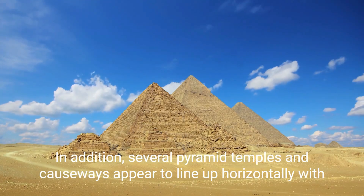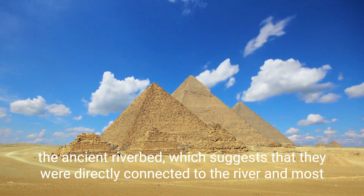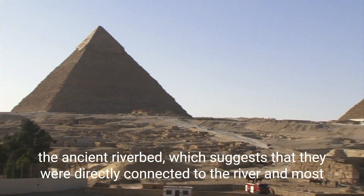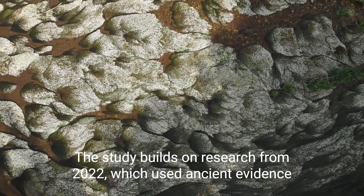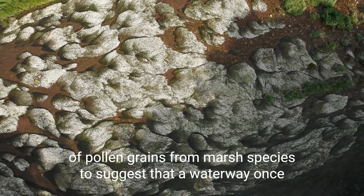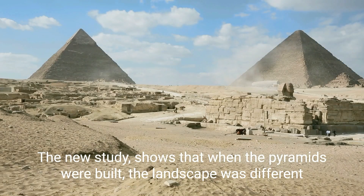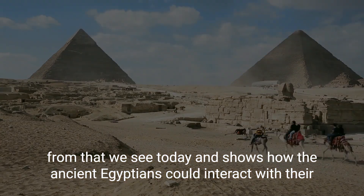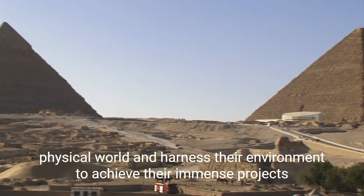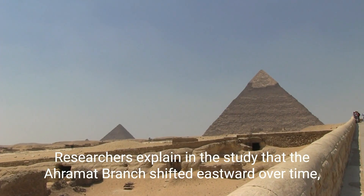In addition, several pyramid temples and causeways appear to line up horizontally with the ancient riverbed, which suggests that they were directly connected to the river and most likely used to transport building materials. The study builds on research from 2022 which used ancient evidence of pollen grains from marsh species to suggest that a waterway once cut through the present-day desert. The new study shows that when the pyramids were built, the landscape was different from what we see today, and demonstrates how the ancient Egyptians could interact with their physical world and harness their environment to achieve their immense projects.